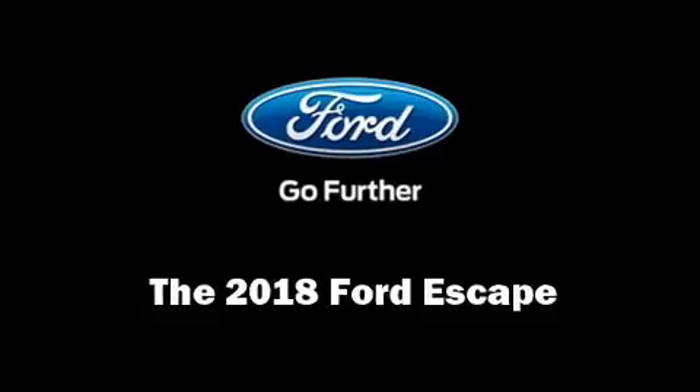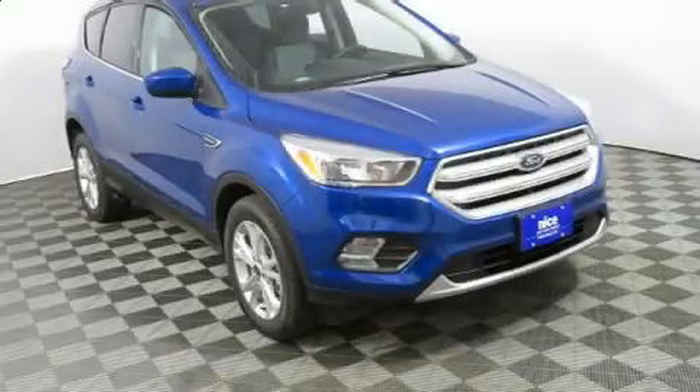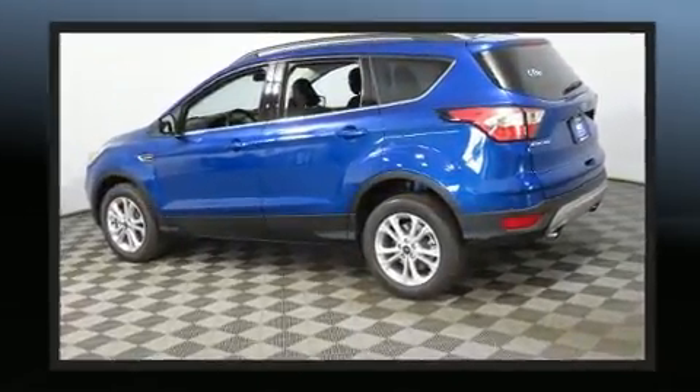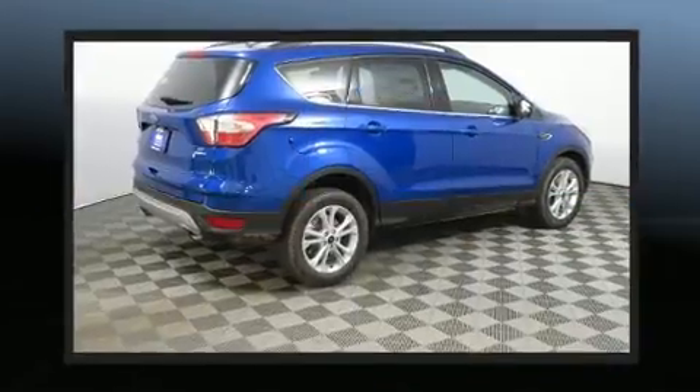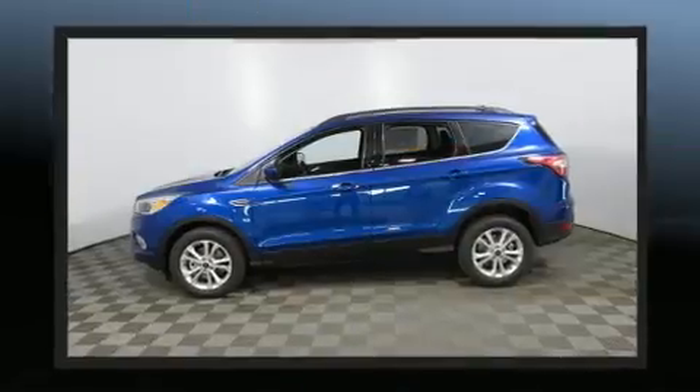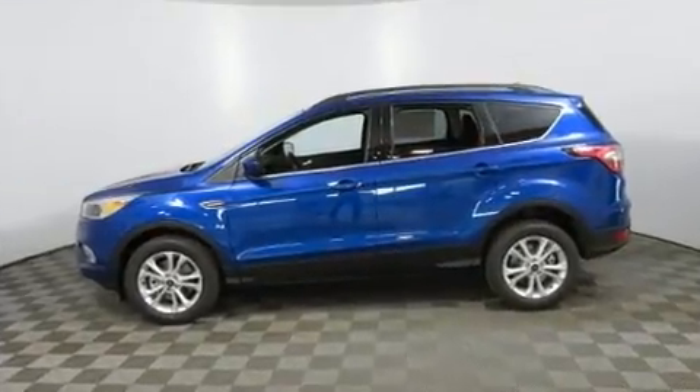The 2018 Ford Escape features four-wheel drive capabilities, a durable automatic transmission, and an efficient four-cylinder engine. The engine breathes better thanks to a turbocharger, improving both performance and economy.